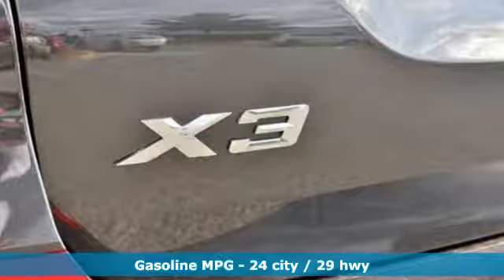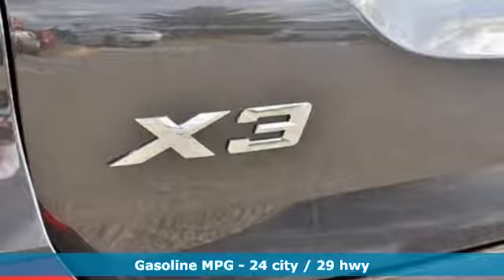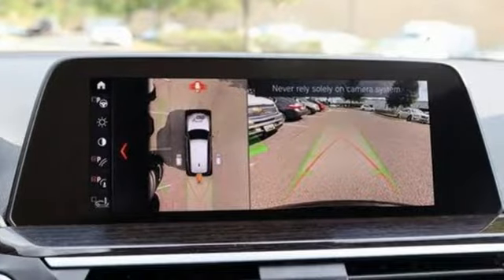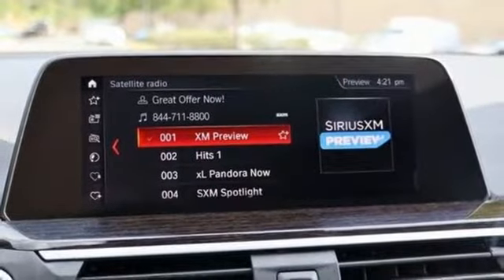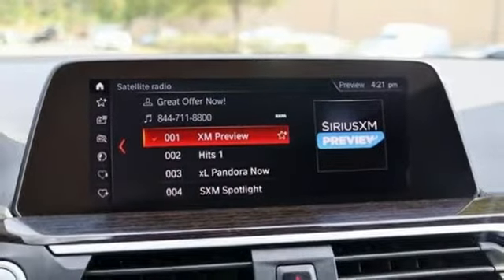It comes nicely equipped with features you'll love: integrated navigation system with voice activation, power heated mirrors, dual zone climate control, automated parking sensors, doors and push button start proximity key.